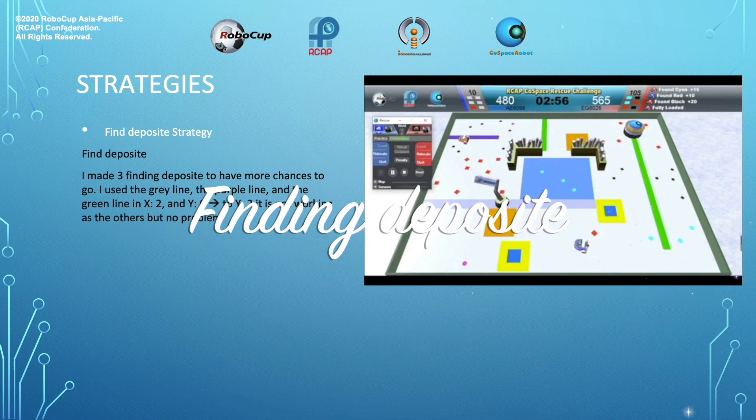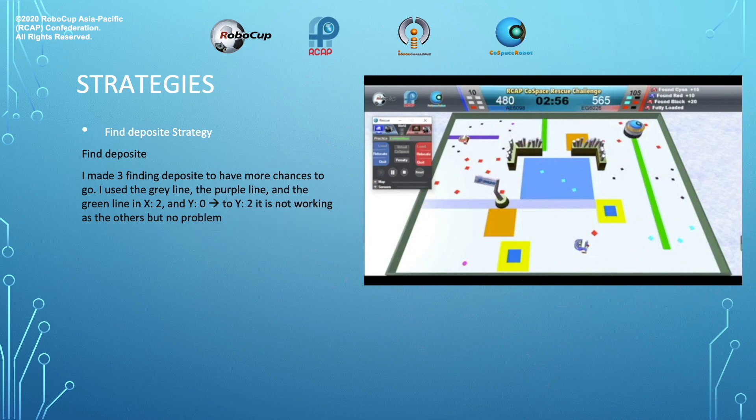Find deposit strategy. I made three finding deposits to have more chances to go. I used the gray line, the purple line, and the green line in x2 and y0 to y2. It is not working as well as the others, but no problem.